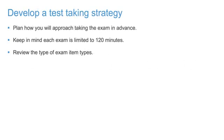Step 3: Develop a Test Taking Strategy. Don't take the test without a strategy, and have some understanding of what to expect when taking the exam. The Autodesk Certified Professional exams include a series of selected response question types for completion within a 120-minute testing time limit.